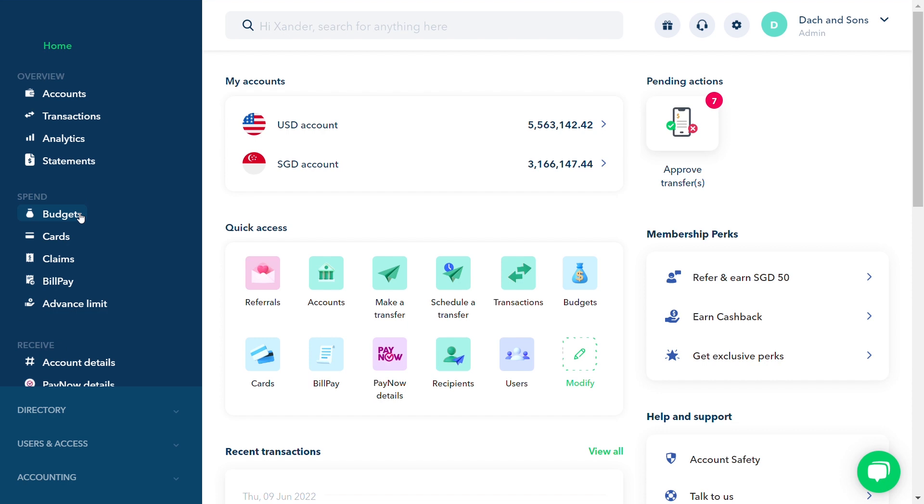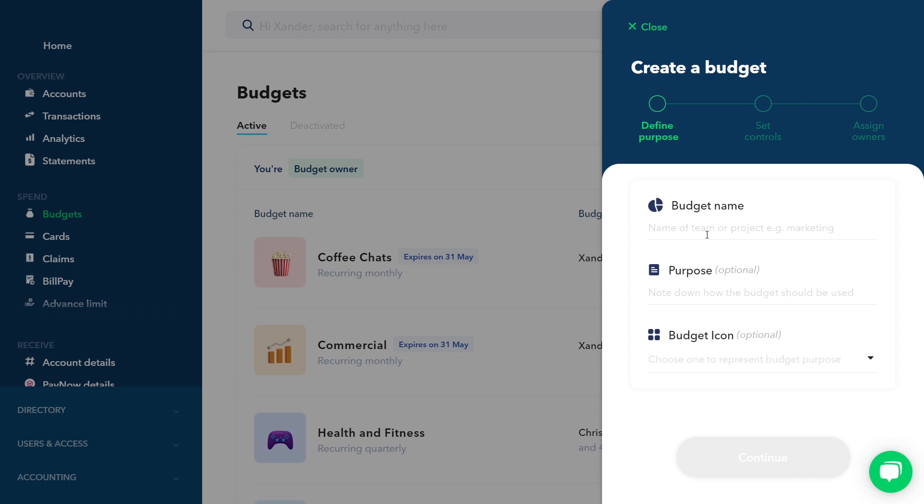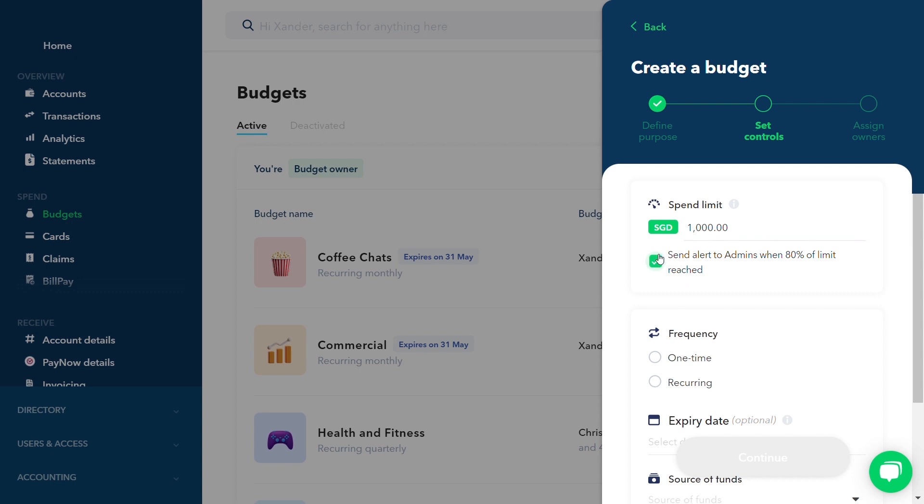Set up budgets to track spend in real time. You can create a budget in a matter of seconds. You can set spend limits and control all expenses.